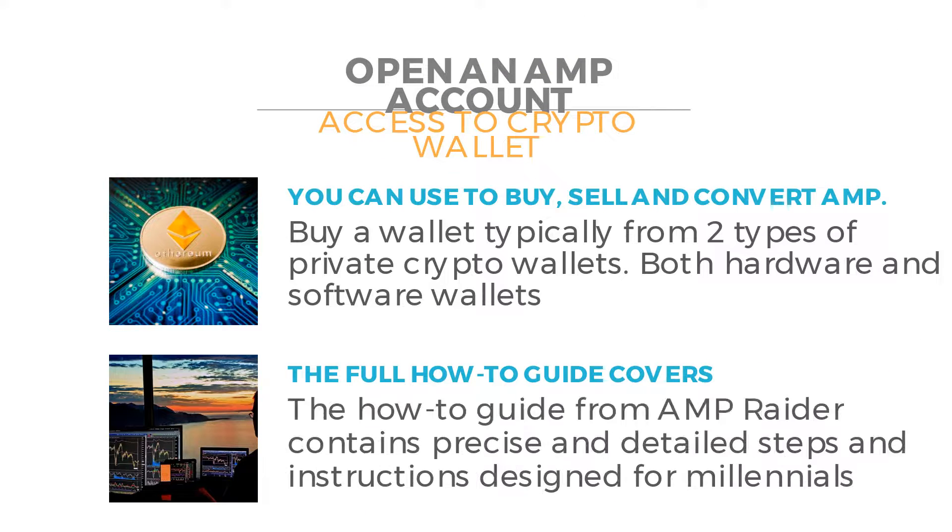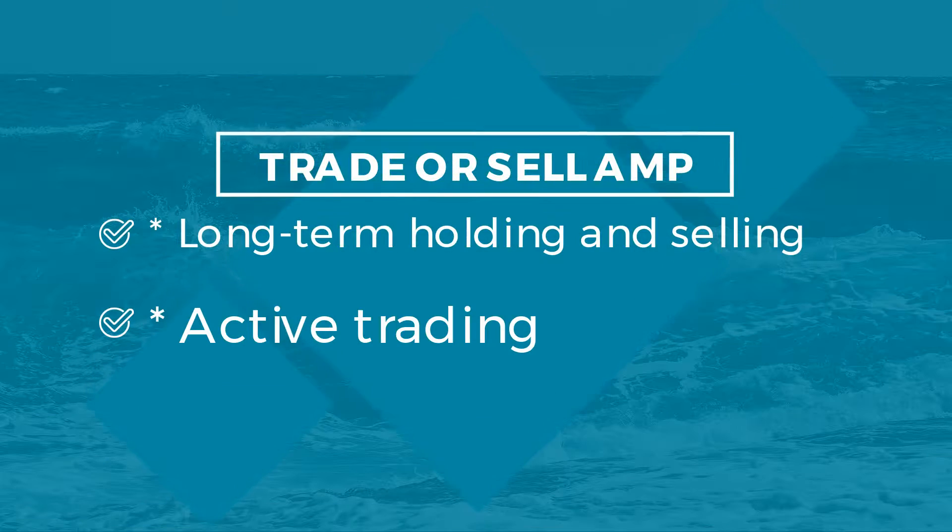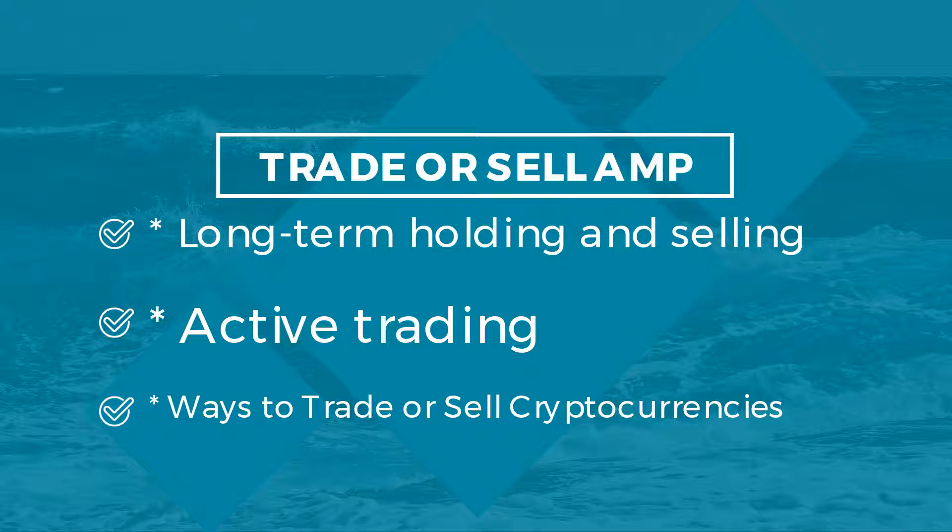The guide covers how to buy a wallet, typically from two types of private crypto wallets — both hardware and software wallets — as well as how to trade or sell Amp, including long-term holding and selling strategies.